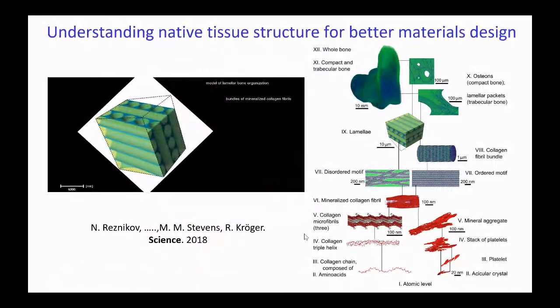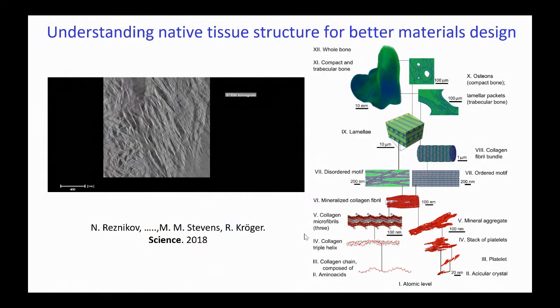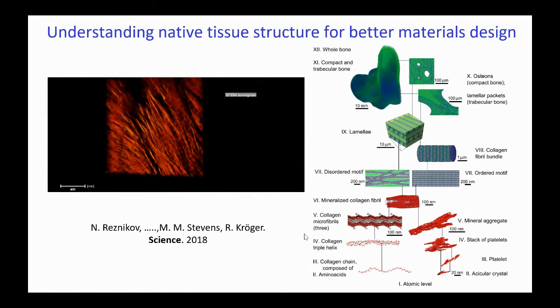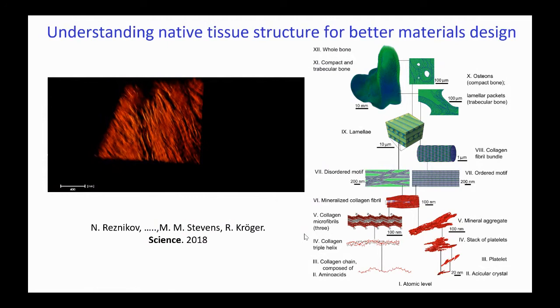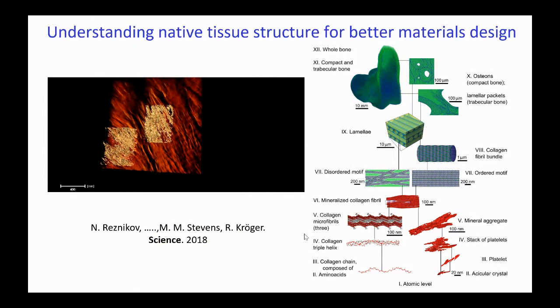We can also look at whole tissues. For example, we are looking at the structure of bone and zooming in at the nanoscale with high resolution microscopy. In this fundamental study with Roland Kroger at York, we were able to uncover some of the intricate interconnections between the organic and inorganic phases of bone, and actually redefine the different levels of hierarchy within the bone. That sort of fundamental understanding can then lead us to design better material systems.